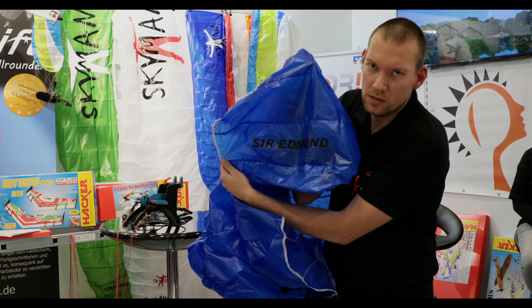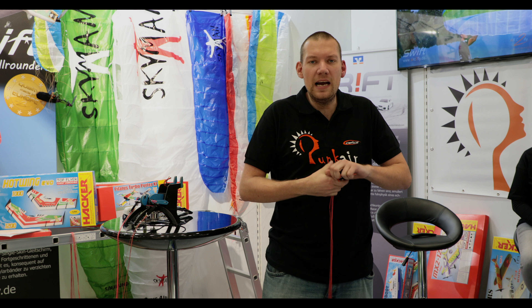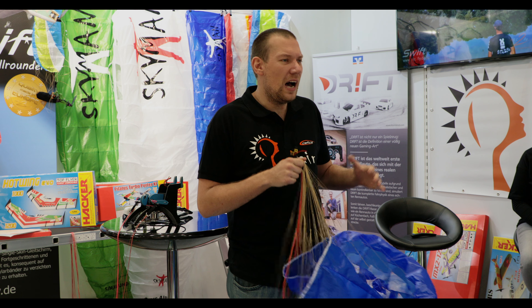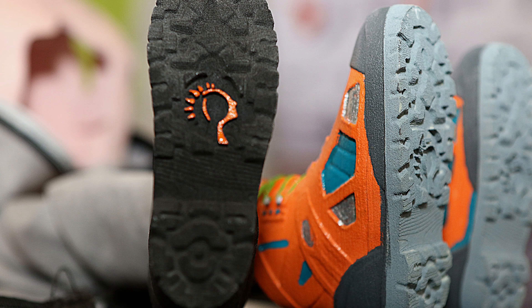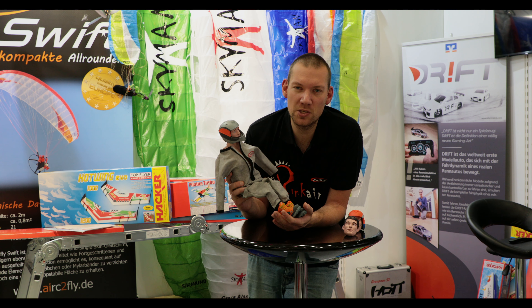Das nächste Produkt, das ich euch vorstellen will – und jetzt kommt eine Neuheit – ist ein Prototyp: der Sir Edmund. In etwa 2,5 Quadratmeter Fläche, auch ein Skyman-Schirm, wieder das D10-Material. Einen einfacheren Schirm habe ich noch nie aufgezogen. In der Luft auch ausgewogen – er ist wirklich der helle Wahnsinn, gerade für Einsteiger, aber auch im großen Bereich. Richtig geiler Flügel, macht Spaß. Schaut euch das an, ihr werdet begeistert sein.